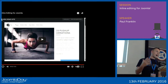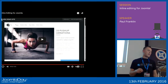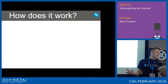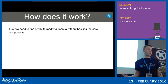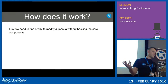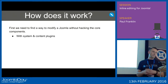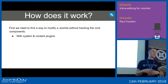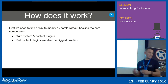It looks really simple, doesn't it? But it isn't as simple as you might have thought, especially when it comes to supporting third-party plugins. To really understand the issue, I need to let you in on how it works. First, we needed to find a way to modify Joomla without hacking any core components. Joomla gives us hooks such as system and content plugins, which has allowed us to grab the HTML content in the database and display it inline. But this has also been our greatest headache.